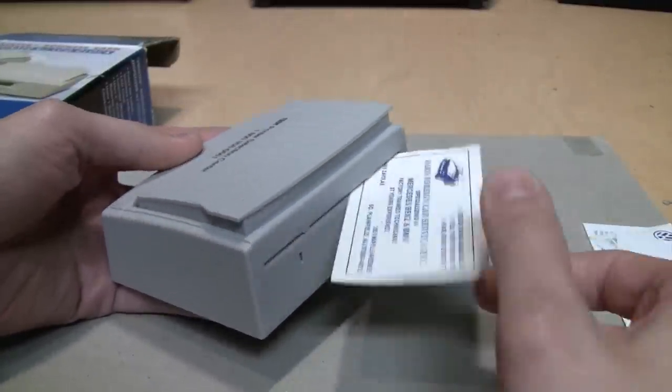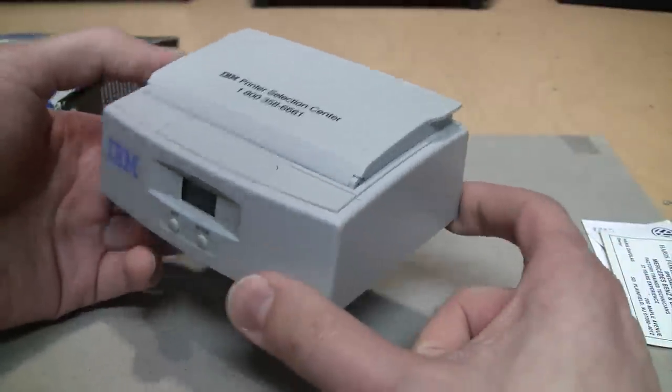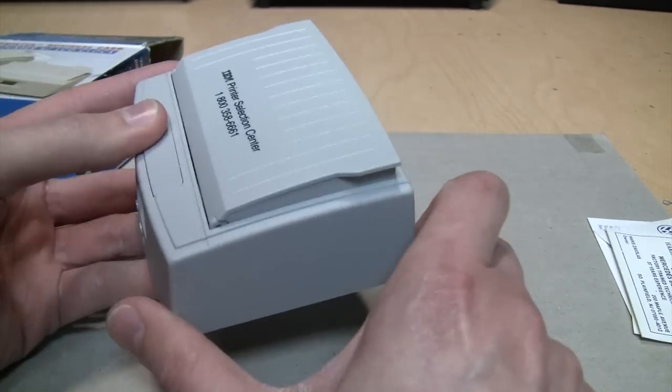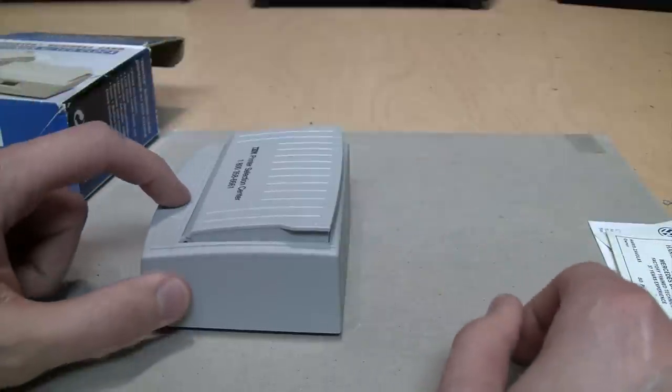It's kind of neat - I mean, if your job is to sell IBM printers and you want to give somebody your business card, what better way to do it than have what looks like an IBM printer print out a business card for them.